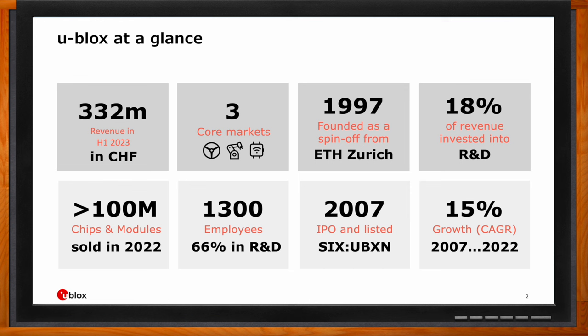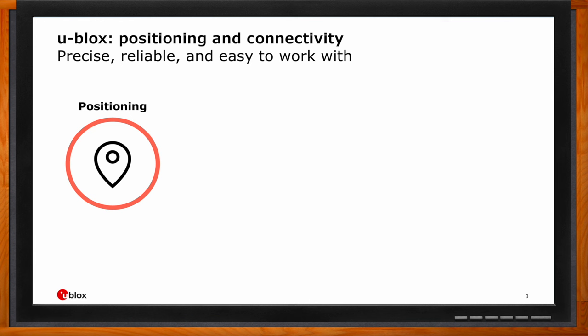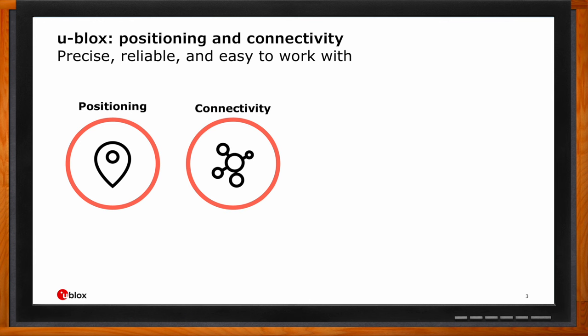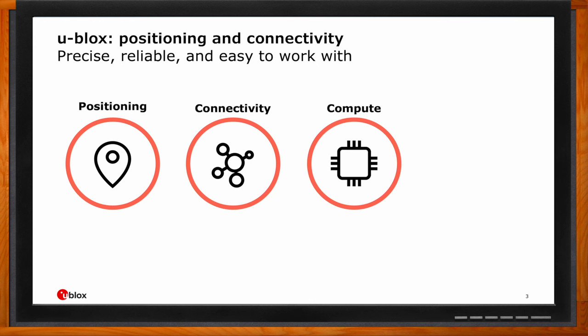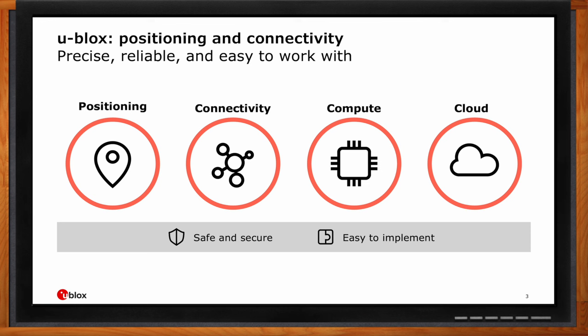ublox is mainly active in the IoT space. The company has a compound annual growth rate of 15%, and in 2022 alone we sold over 100 million chips and modules. A lot of this revenue is invested back into R&D and our innovation culture. ublox products stand on four pillars: positioning — GNSS receivers for satellite-based positioning; connectivity — modules for cellular, Wi-Fi, and Bluetooth; compute solutions — where customers run their own applications inside the module; and cloud services to assist customers.